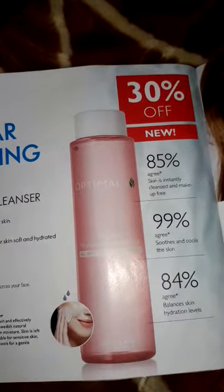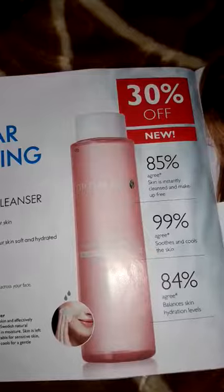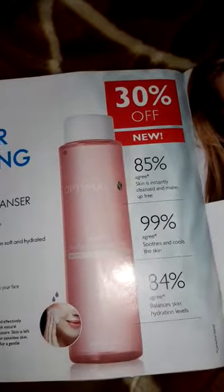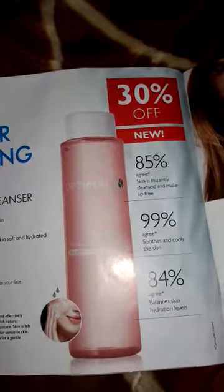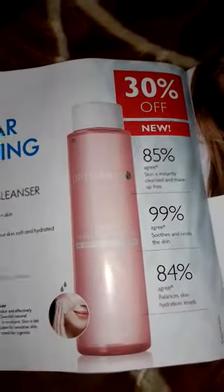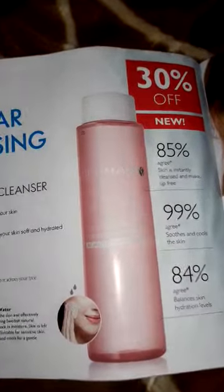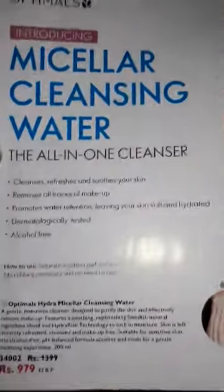It makes your skin makeup-free and 99% of people agree that it gives a coolness effect. This is an all-in-one cleanser, so you can recommend it. It's a new product.